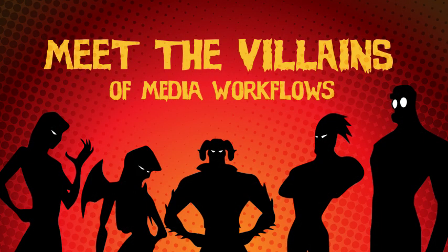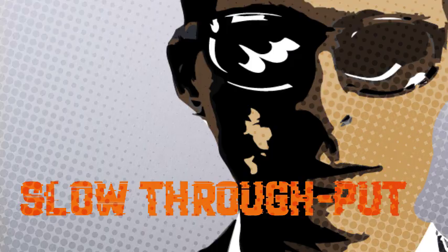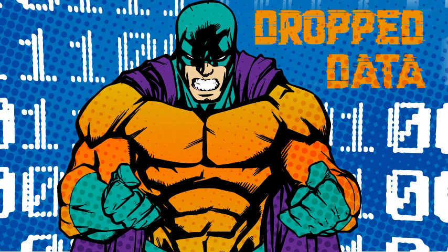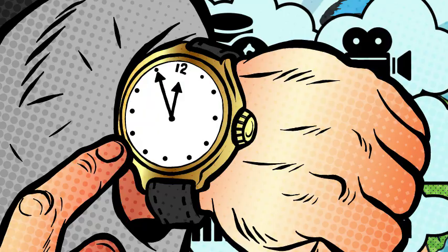Our superhero rises to the challenges brought on by the most diabolical enemies of media workflows: latency, slow throughput, and dropped data. They are the arch enemies of creative professionals with tons of assets and work on tight schedules.